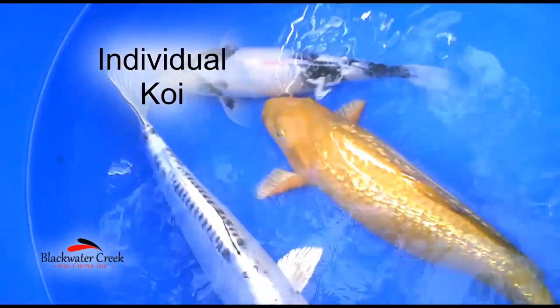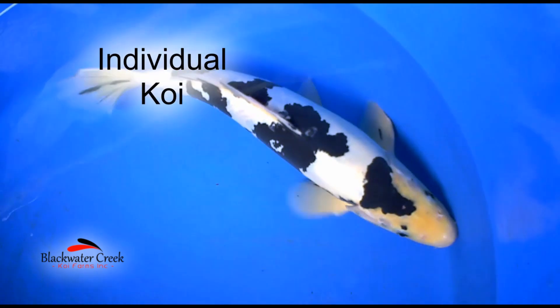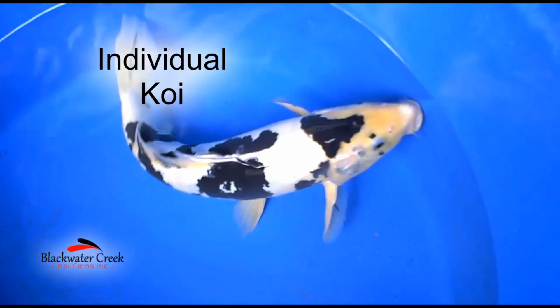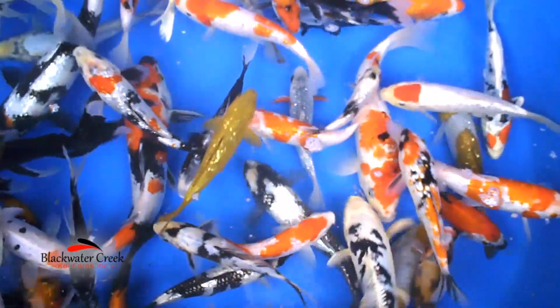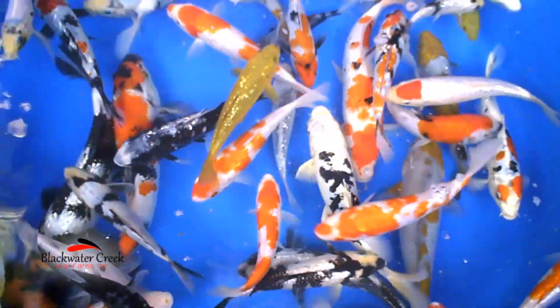Blackwater Creek has been producing koi and goldfish for decades. Our genetics come from top-of-the-line Japanese and American brood stock. We're able to obtain these genetics directly from the people producing the best fish in the world.